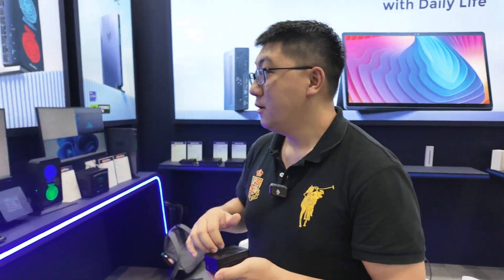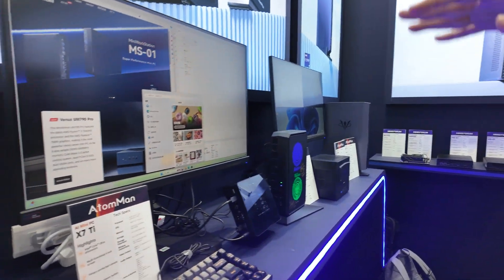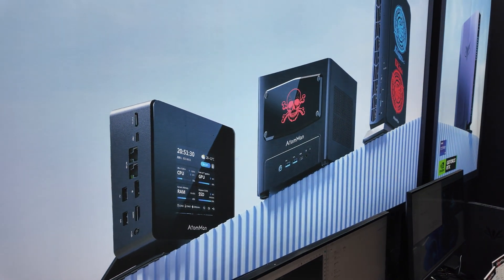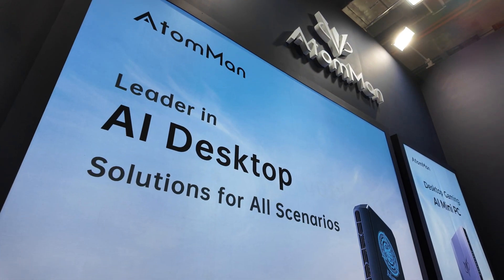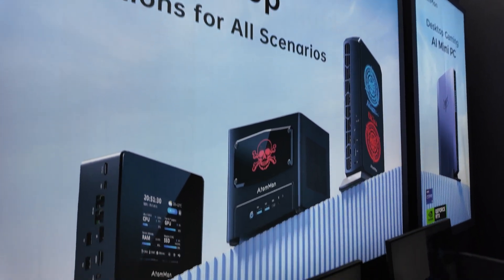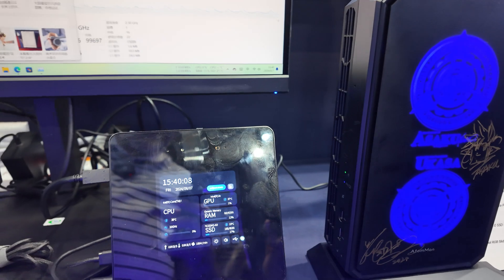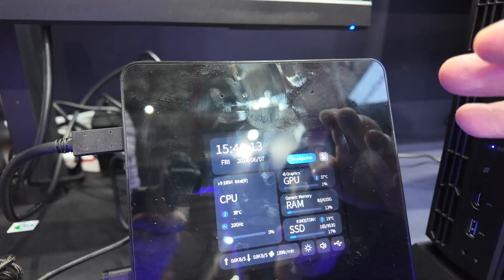And what is the new product here at Computex? Yes, in Computex, AtomMan is our sub-brand of Minisforum, similar to Asus and ROG. The new product is about high levels of expectations. So it's an AI desktop? Yes, it's the business mini PC for AI.